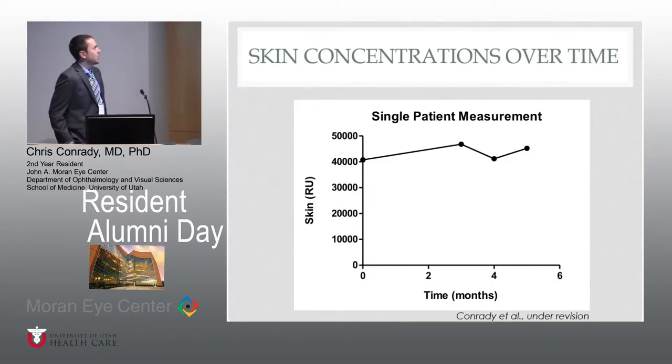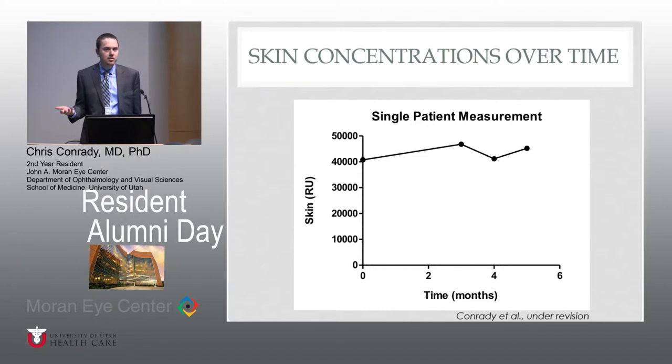If we look at a patient's repeat measurements of their skin carotenoid concentrations over time with no sort of intervention, they are fairly stable. This is over basically almost six months with repeat measurements four times on the same individual.